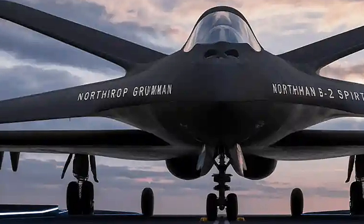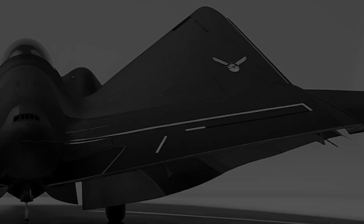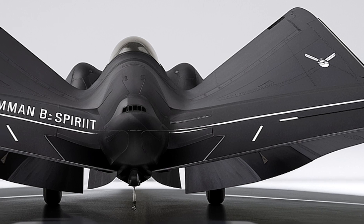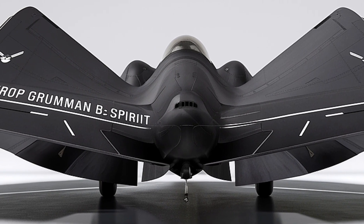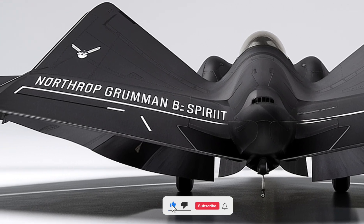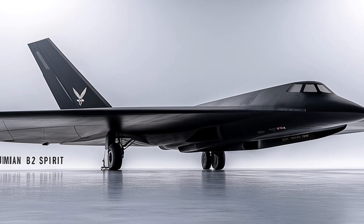On this channel, Auto Vehicle Info, we continue to explore the marvels of aviation like the B-2 Spirit, showcasing the technology, engineering, and strategy that make these machines true legends of the sky.